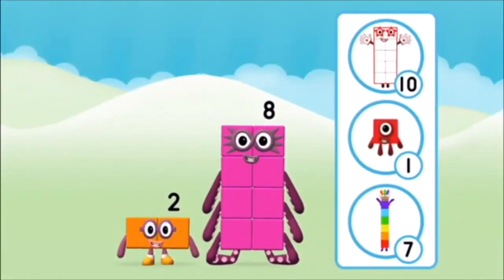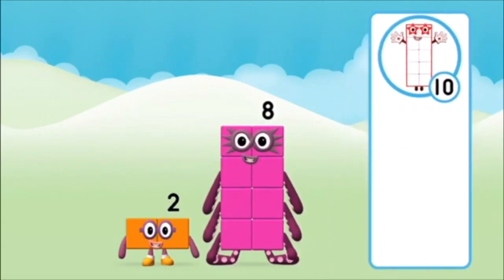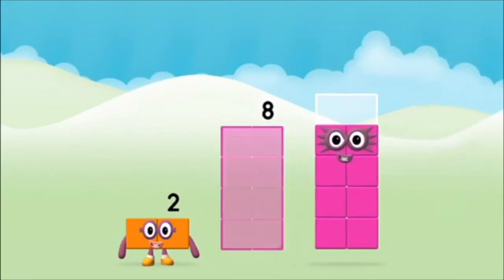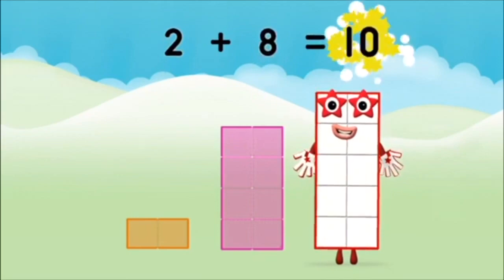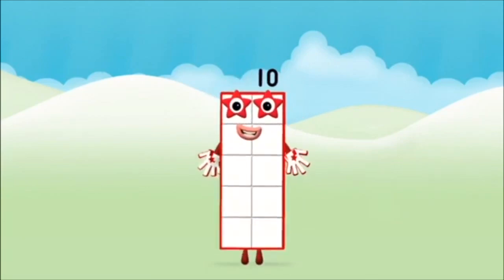Which number block do you think adding these together will equal? That's right! Now can you add the number blocks together? Eight! Eight! Two! Two! Eight plus two equals ten! That's it! You made number block ten! The end!